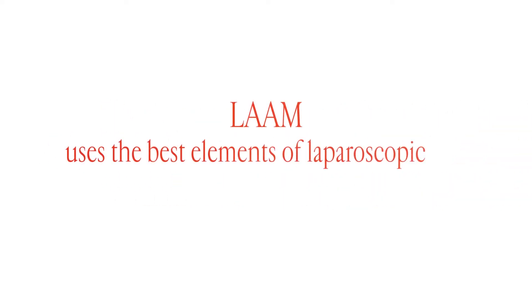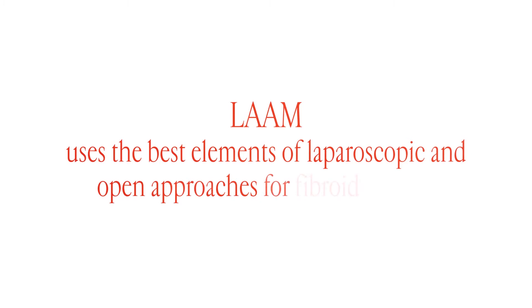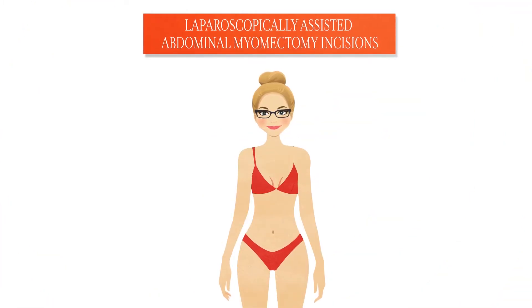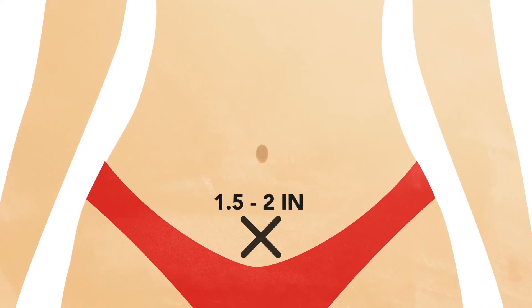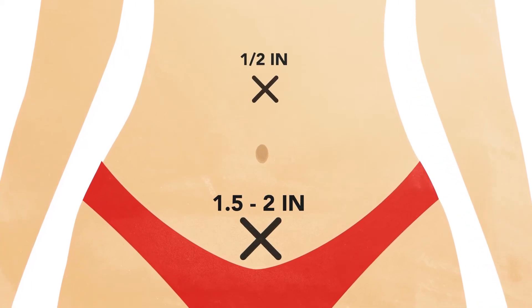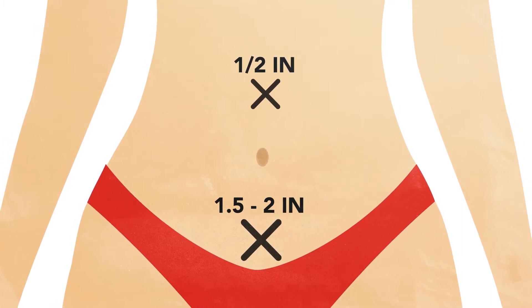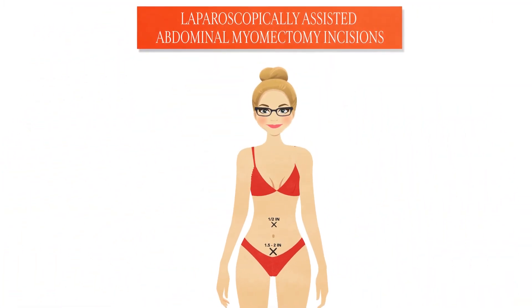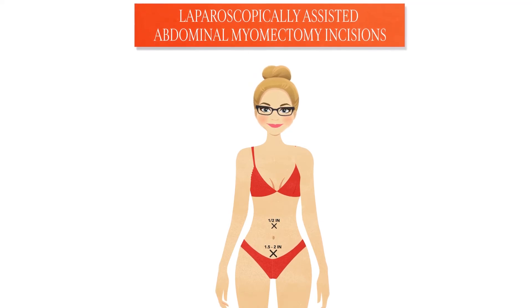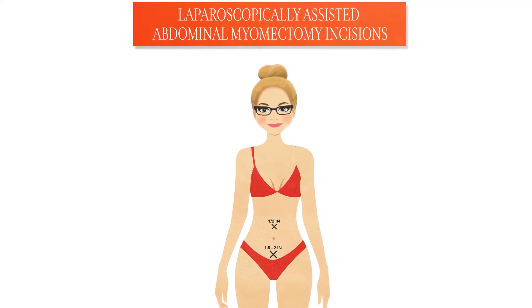LAM uses the best elements of both laparoscopic and open approaches for fibroid removal. During this procedure, the surgeon makes two incisions: one 1.5 to 2 inches long at the bikini line and another 1.5 inch incision at the belly button. Sometimes one or two additional incisions are made to help the surgeon better visualize and access parts of the pelvis to successfully complete the procedure.